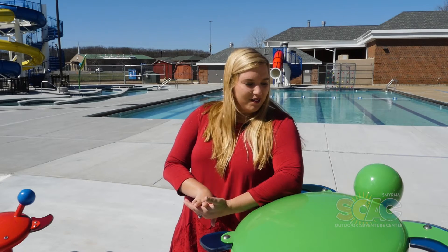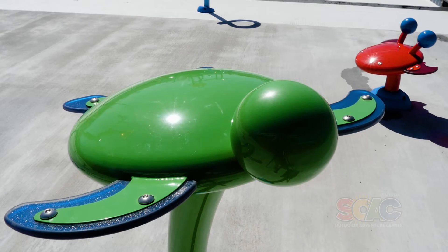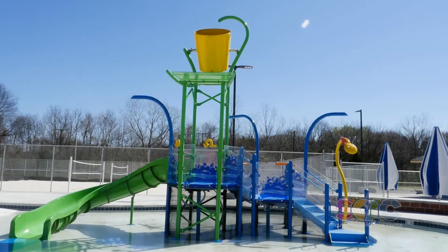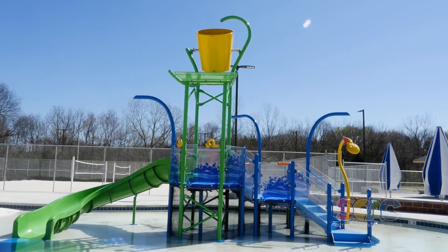Our splash pad area, where I am right now, has all these cool little play features with turtles, fish, and crabs. We also have a zero-depth entry to the kiddie area with a slide, water cannons, and sea serpents over there as well.